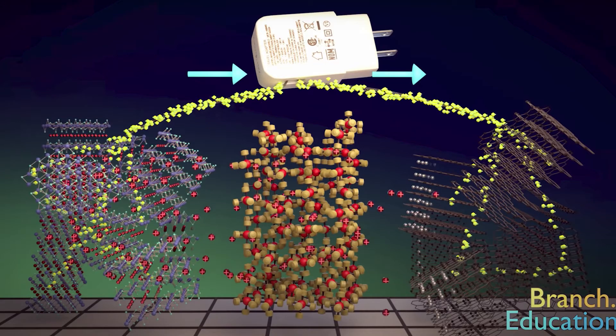The reverse process happens when you charge your battery. The charger applies an external voltage, acting like a pump to move electrons from the cathode back to the anode, and the lithium atoms move through the electrolyte to the anode as well. Once all the lithium atoms are at the anode and paired with their electrons again, your battery is fully charged.